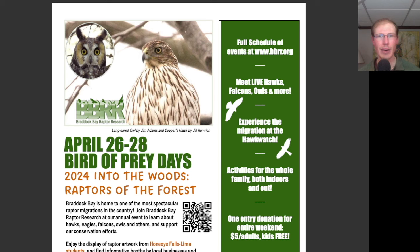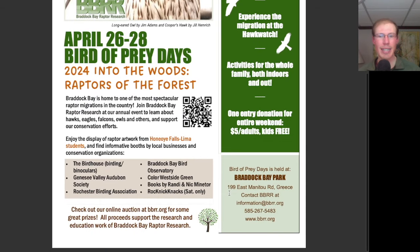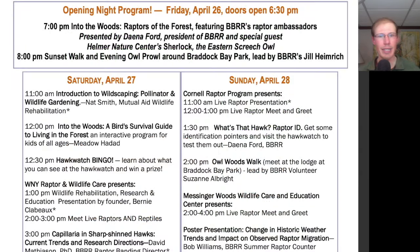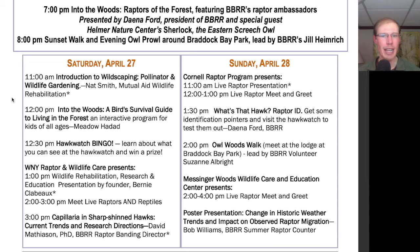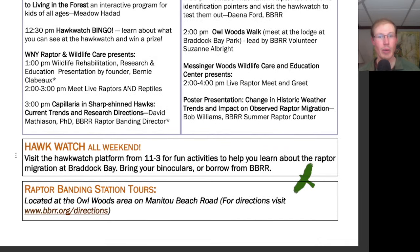Bird of Prey Days 2024 is kicking off this evening and continuing on Saturday and Sunday. You can come out and meet some live raptors, and there will be many activities for the whole family. There's a suggested donation of $5 for adults and it's held at Braddock Bay Park — 199 East Manitou Road in Greece. On Saturday at 11 a.m. we have Introduction to Wildscaping, Pollinator, and Wildlife Gardening; at noon, Into the Woods — a Bird Survival Guide to Living in the Forest; at 12:30, Hawk Watch Bingo; at 1 p.m., Western New York Raptor and Wildlife Care programs; a live meet-and-greet with raptors from 2 to 3; and at 3 p.m., Capillaria and Sharp-Shinned Hawks: Current Trends and Research Directions. Hawk Watch hours are 11 to 3 with additional helpers and interpreters, but I'll be out at the Hawk Watch all day as usual.